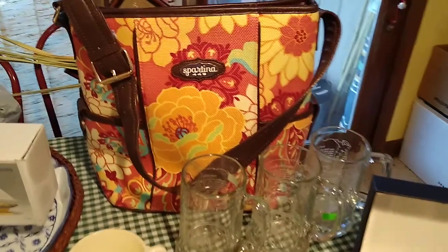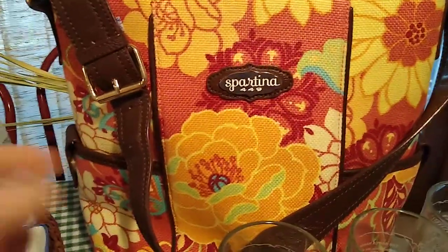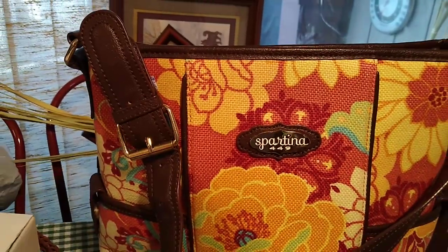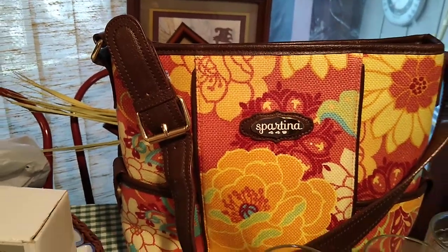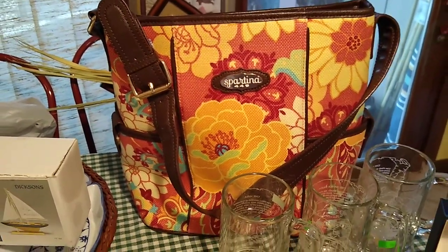First is this bag right here, for Spartina 449. I paid $3.99 for it, and it sells anywhere from $60 to $150, depending on the print and what people want.